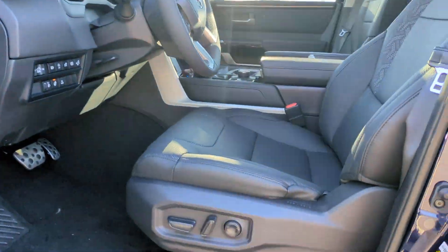Keyless entry, power passenger seat, heated mirrors, satellite radio, and backup camera.